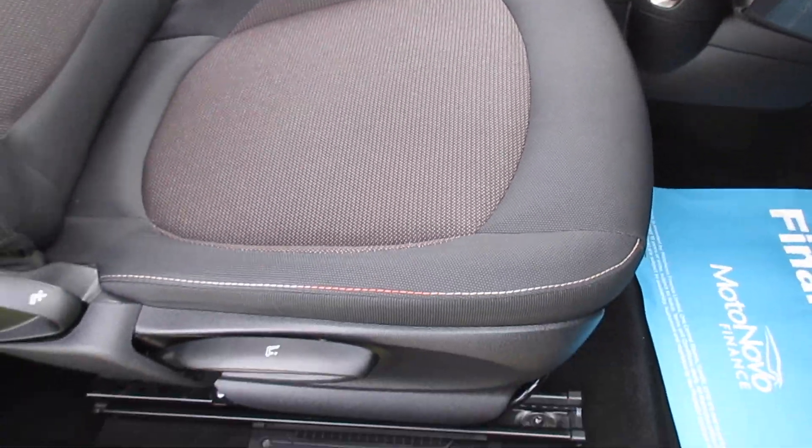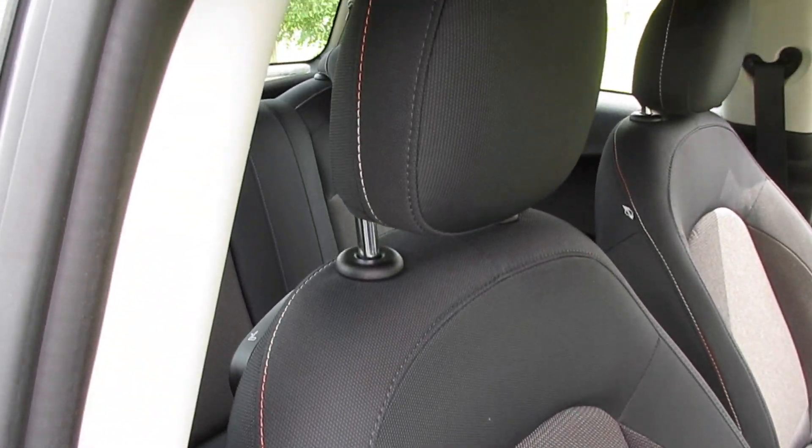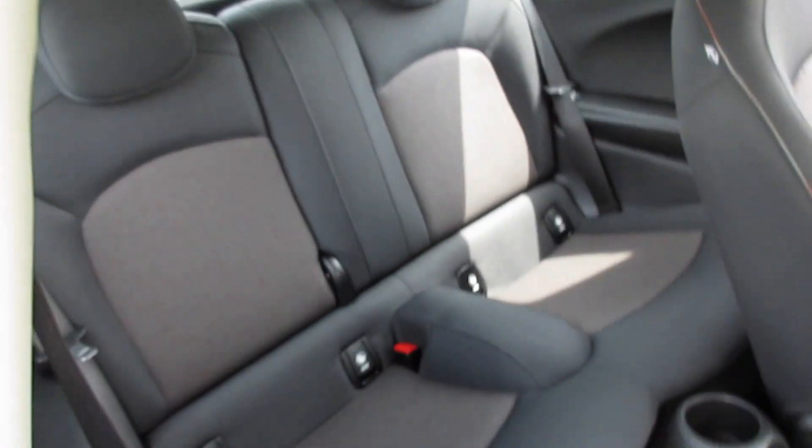The interior of the car, as you can see, is exceptionally clean. There are no rips or tears to the interior and no signs of any smoking.